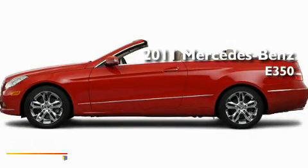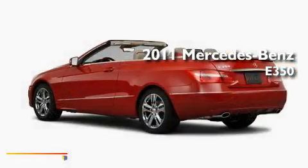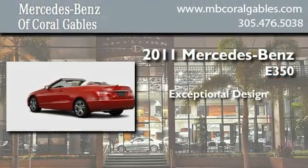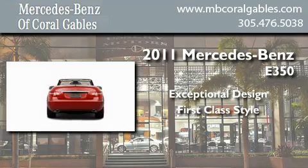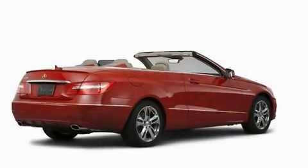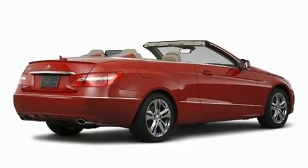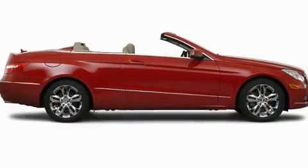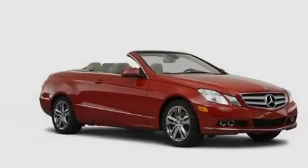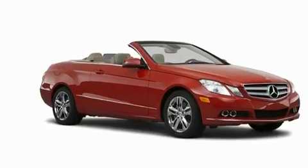This is a brand new 2011 Mercedes-Benz E350. Its top features include a power passenger seat, air conditioning, cruise control, a CD player, fog lamps, a low tire pressure indicator, stability control, and an anti-lock braking system.